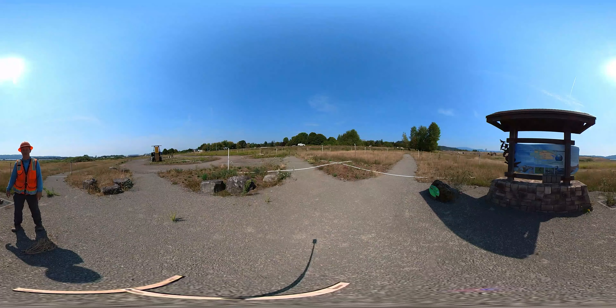On this tour today, we're going to be crisscrossing the site trying to show you special areas that illustrate all the work that's been going on in the last two years.